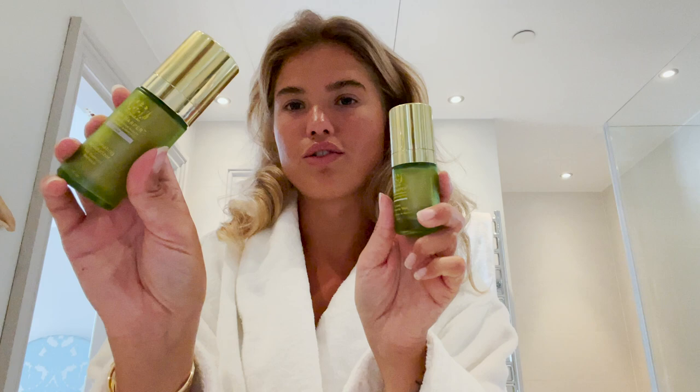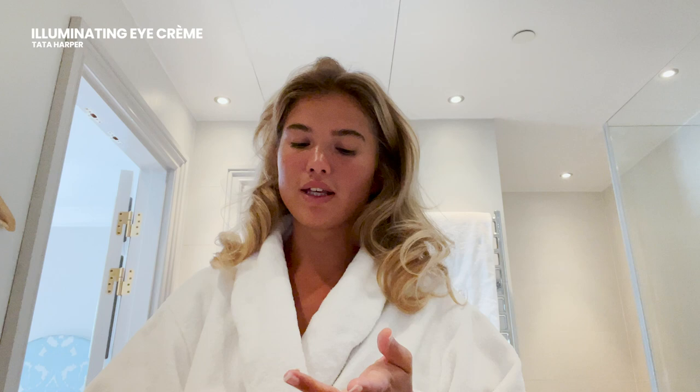I also love the Tata Harper illuminating moisturizer and the illuminating eye cream. So what I like to do is use a little eye cream. I'm like very scared to put on eye cream on YouTube. I think it just opened up for critique on how I put my eye cream on. I try to be really gentle, but I also don't have any patience. A little goes a really, really long way when it comes to this eye cream.